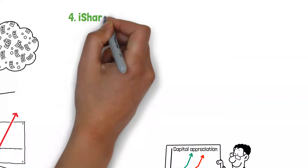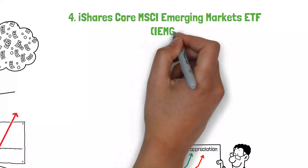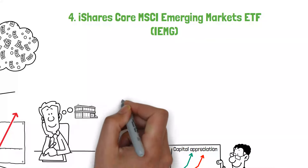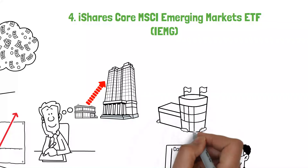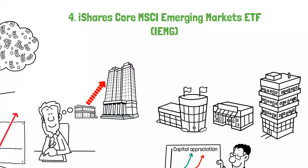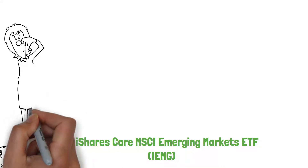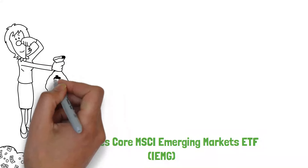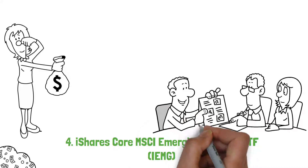Number 4 on our list is the iShares Core MSCI Emerging Markets ETF, or IEMG. This ETF offers expansive exposure to emerging market stocks, aiming to capture the growth potential of countries in rapid industrialization and economic development. Let's look at the case of Maya, who has allocated a portion of her retirement portfolio to IEMG. Maya understands that emerging markets can offer higher growth rates than developed markets, with increased volatility.